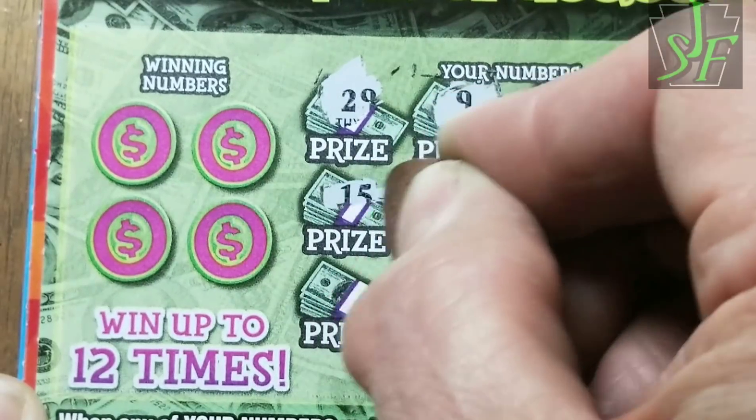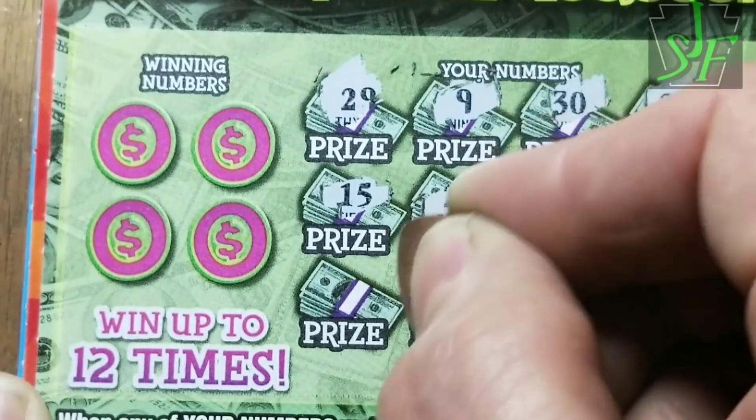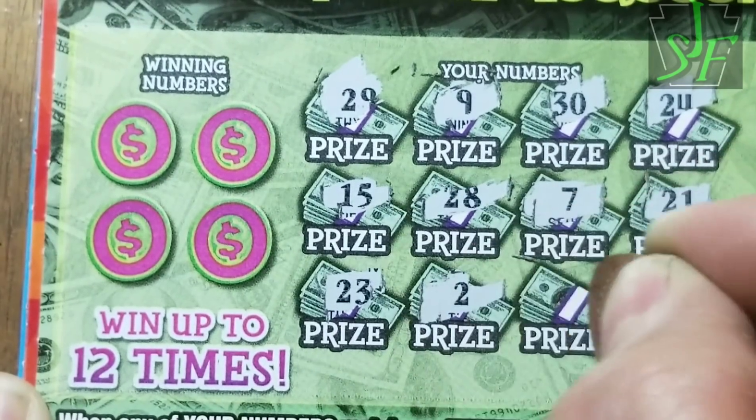I always like to go on a little bit of a symbol hunt — that's just the way I like to do my tickets. I like to find the symbols first, check the numbers last. That does cause me to miss numbers a lot though.